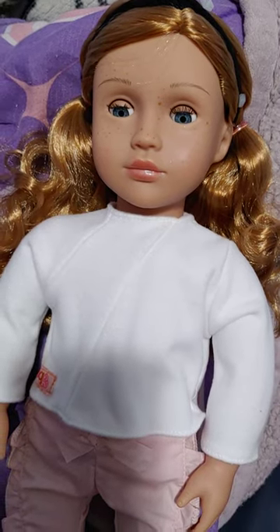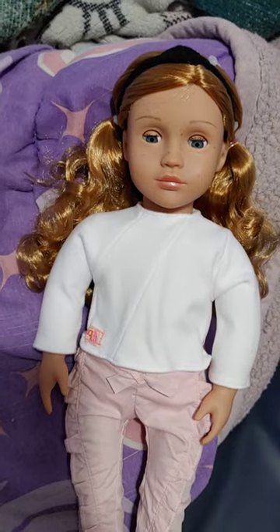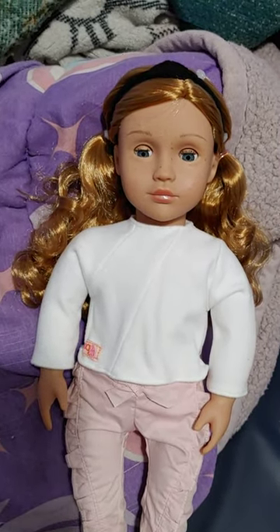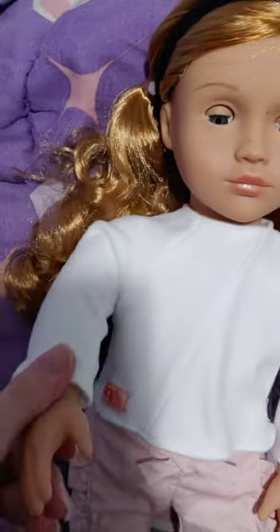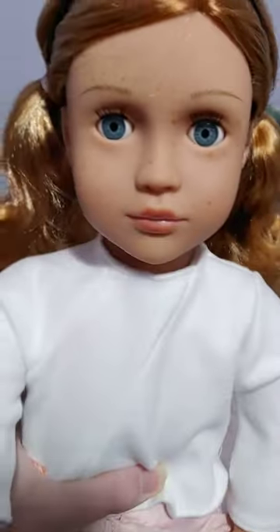There is not a buy-one-get-one-half-off sale still going on, but if you are interested, you can still get her for $15 at Target. So run and get one, and I will see you next time. Bye now!